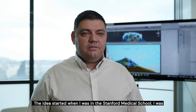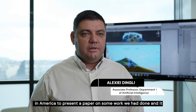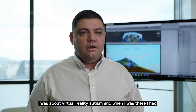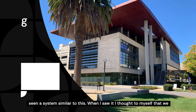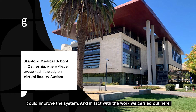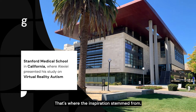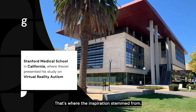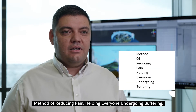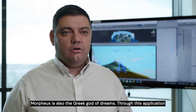The idea came about when I was at Stanford Medical School. I was in America to present a paper on virtual reality and autism, and I saw a similar system there. When I saw it, it came to my mind that we could improve on this system — and in fact the research we did showed we could improve it by 30%. That's where the inspiration truly began. The name is actually an acronym: Morpheus stands for Method Of Reducing Pain Helping Everyone Undergoing Suffering. And Morpheus is also the Greek god of dreams.